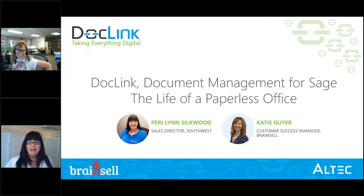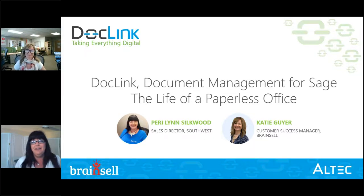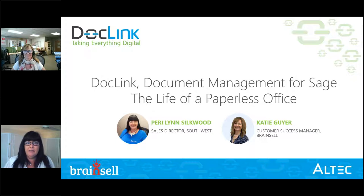Hello and welcome, everyone. I'm really thrilled to have this opportunity to showcase and talk about DocLink and how it can really transform your organization. We're going to cover a lot of information because of the scalability of DocLink — there is an opportunity to use it in many different areas.